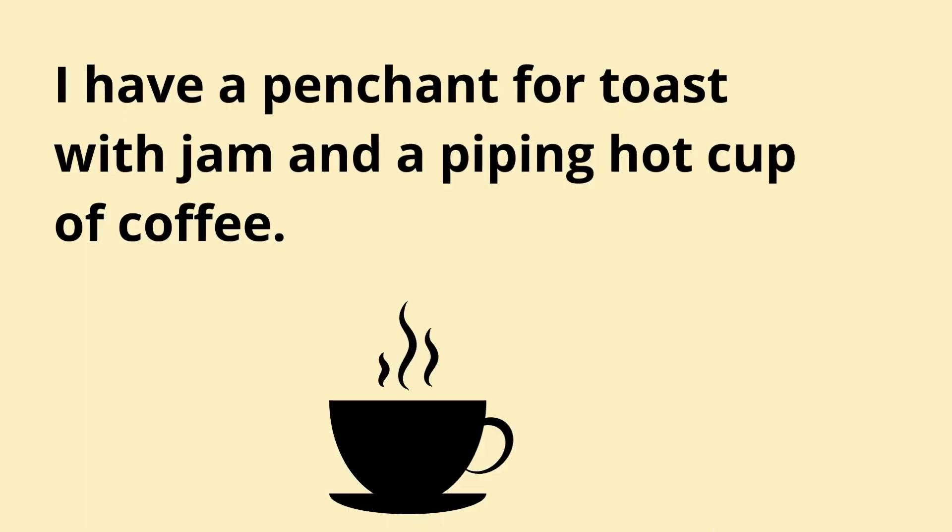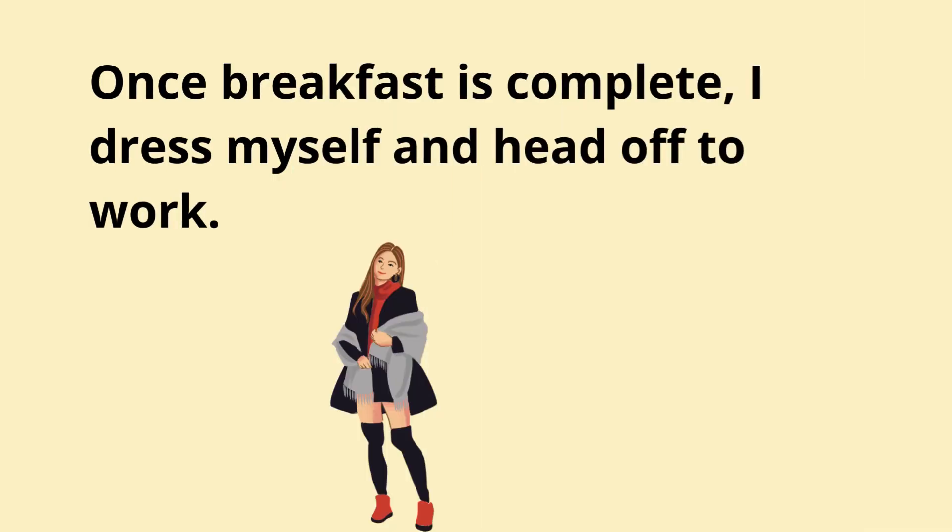I have a penchant for toast with jam and a piping hot cup of coffee. Once breakfast is complete, I dress myself and head off to work.